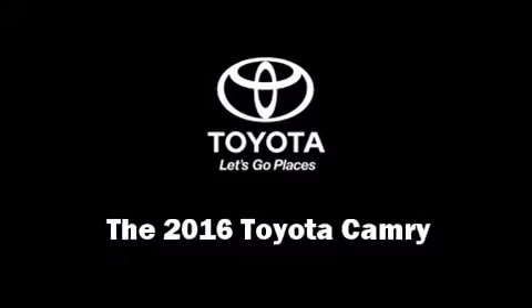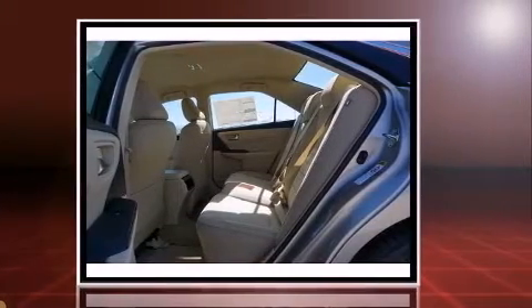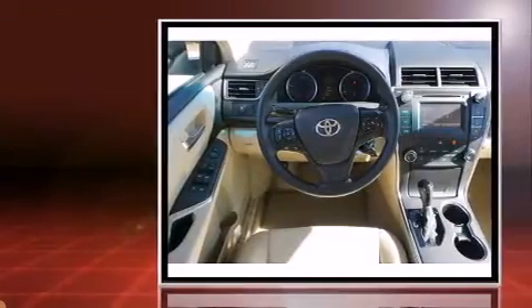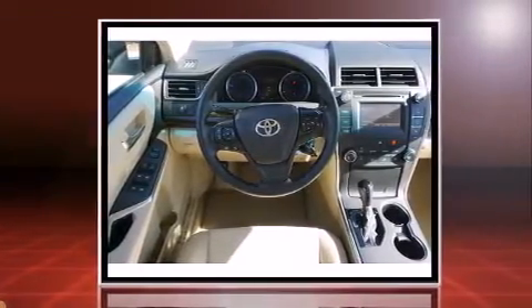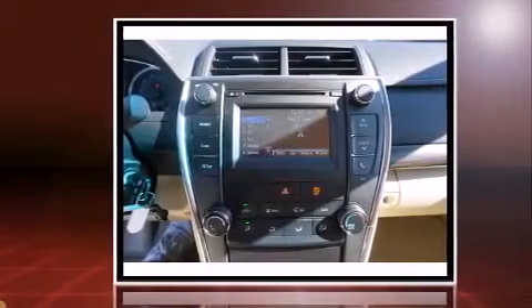The 2016 Toyota Camry achieves smooth gear shifts thanks to its efficient four-cylinder engine. For added security, dynamic stability control supplements the drivetrain. Both high fuel economy and flexible performance are assured by the six-speed automatic transmission.